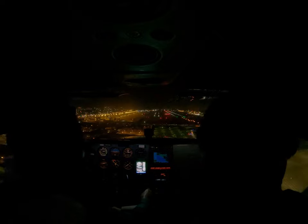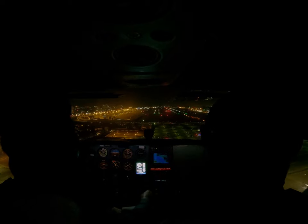Remember the tower cautioning me about wake turbulence from the 737? Well, it's about to come into play. 1-2-0 left, clear for the option.